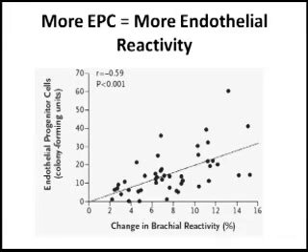What this study is saying — and you can read the study in greater detail, which we encourage you to do — is that there is at least a correlation between circulating endothelial progenitors and cardiovascular health. Thank you very much.